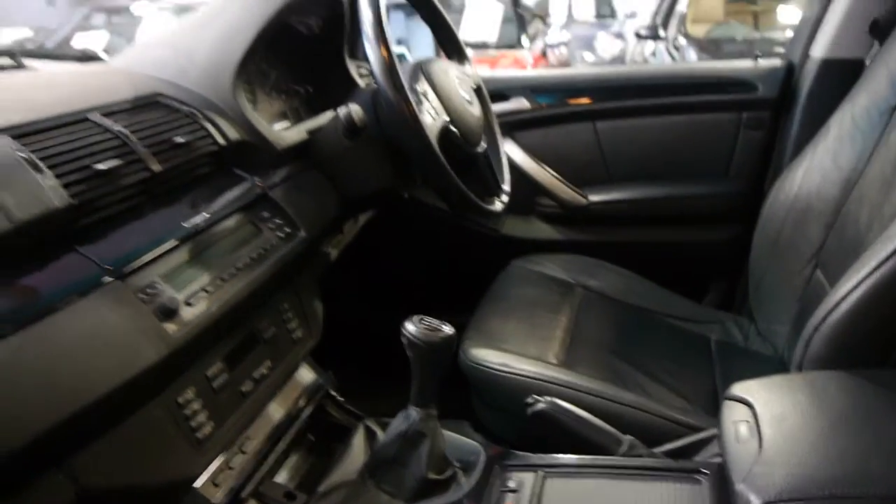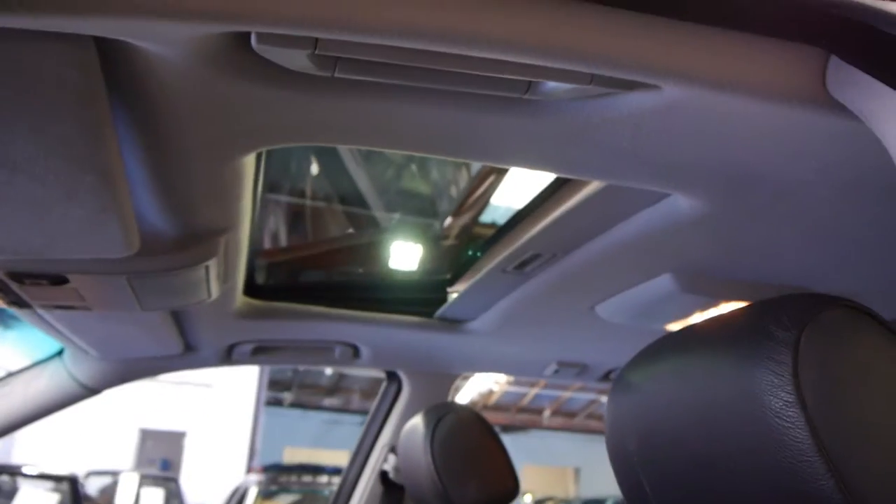Apart from the fact that it's quite rare, it really does save you in running costs for automatic gearbox problems. It doesn't have that silly panoramic sunroof — it's got the normal one.